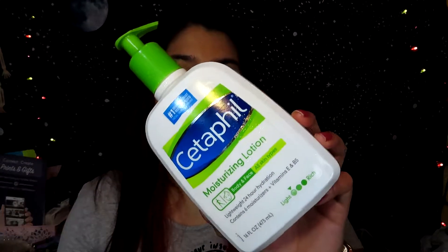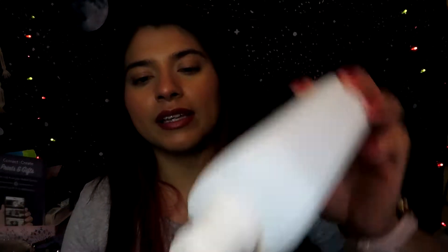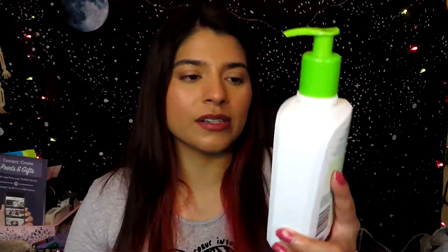I also finished this CeraVe moisturizing lotion for body and face. I use it mostly on my face but sometimes on my body too. It works really well if you have acne-prone skin — it doesn't break you out and it doesn't make you extra oily. As you can see it is completely empty, and I already repurchased this, so I really really like it.